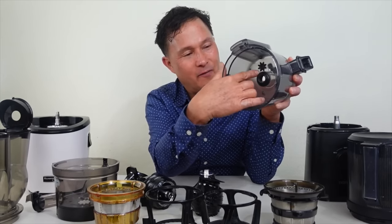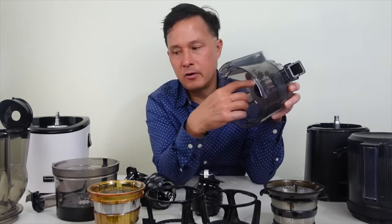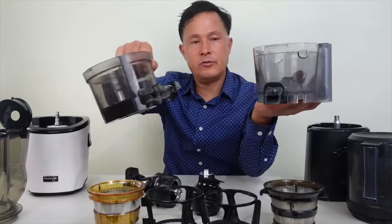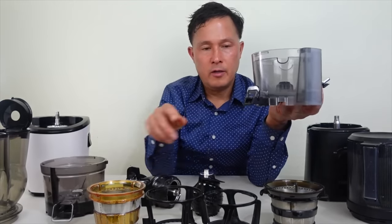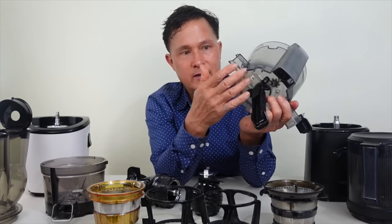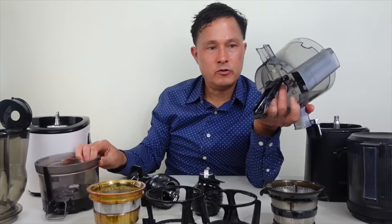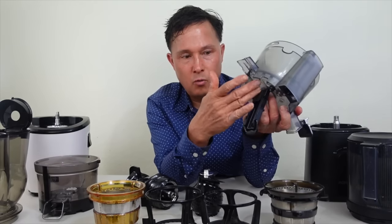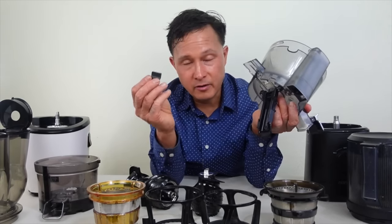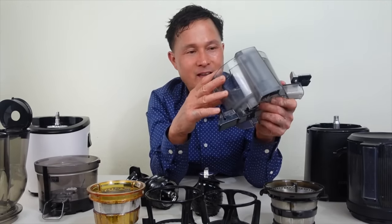The Nama J2 juicing bowl has a raised section on the bottom, so you'll need a brush to reach inside — not super hard but slightly more work than the Kuvings' flat interior. The Nama pulp port is smaller but easier to access: you flip a lever, it drops open, and you can easily wash both sides. It also has a silicone flap which creates back pressure on the produce, potentially giving a higher yield on the Nama J2 — which we'll be testing shortly.